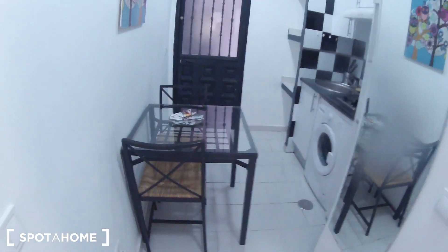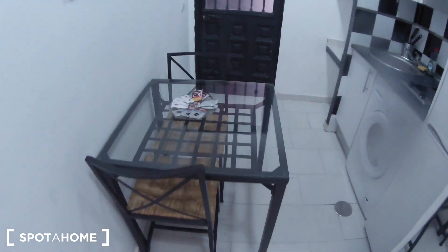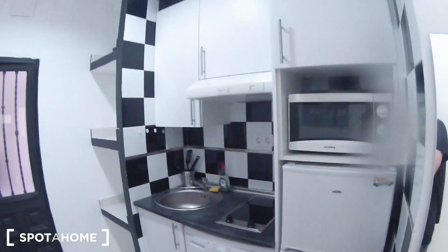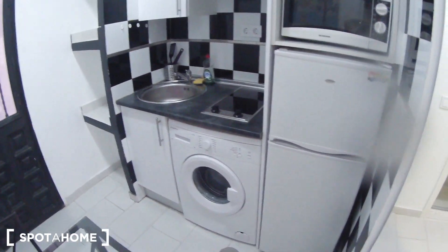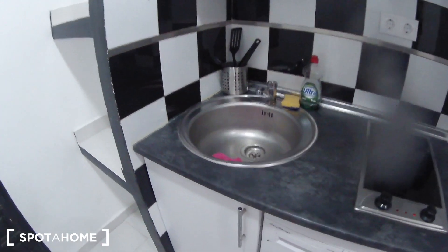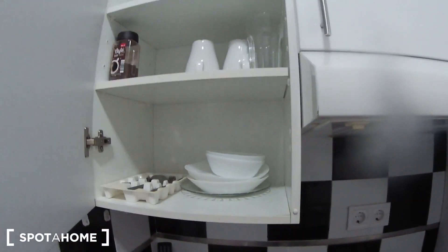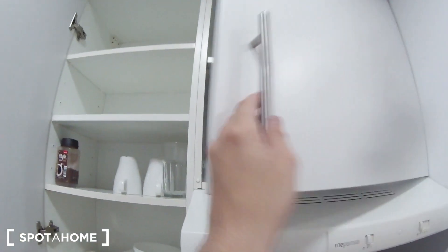And finally I am going to show you the kitchen. Here it is — first of all we have this nice dining table with two chairs. Here is the fully equipped kitchen. You have everything you need to cook: the fridge, freezer, the microwave, the cooker, the washing machine, the sink. Here we have some shelves for your food, and in these wardrobes we have plates, cups, glasses, pots.